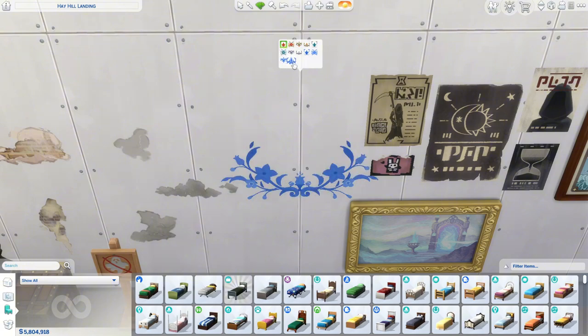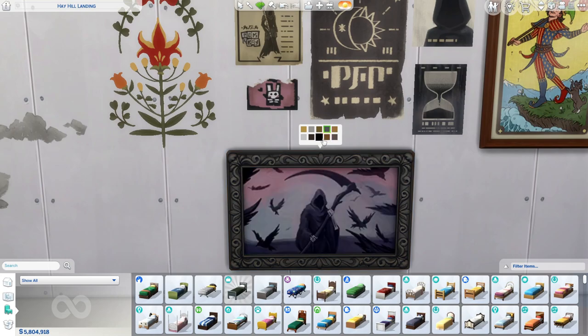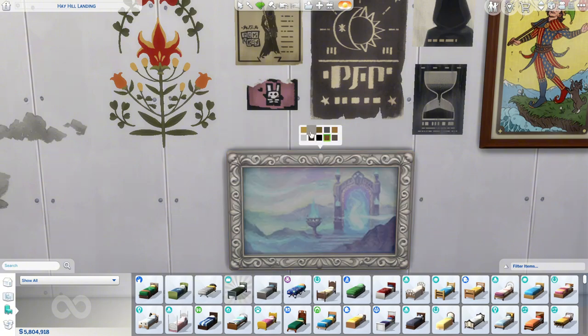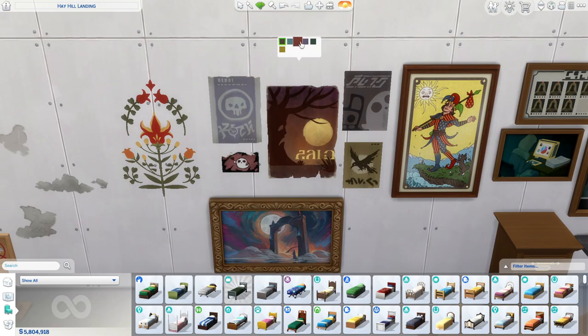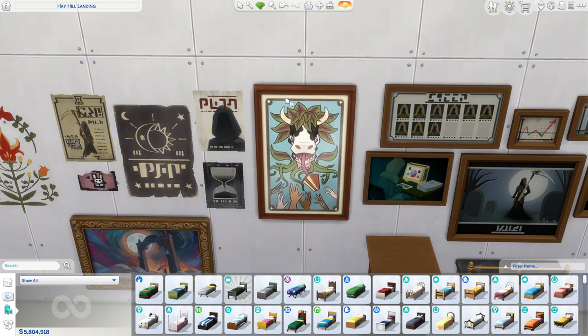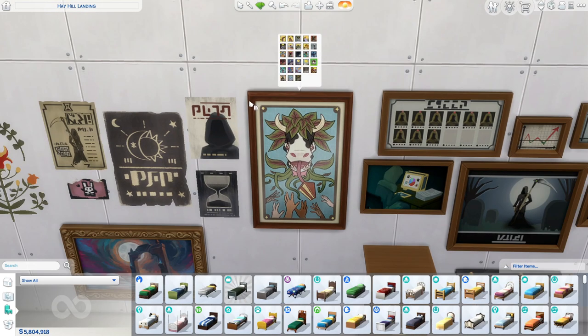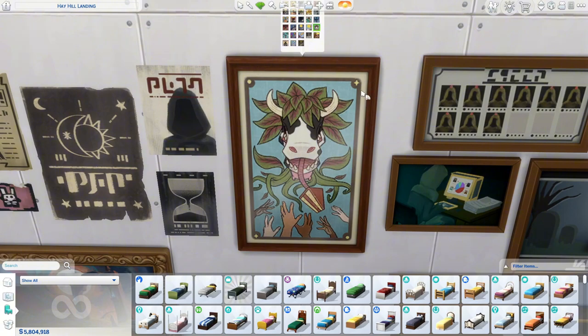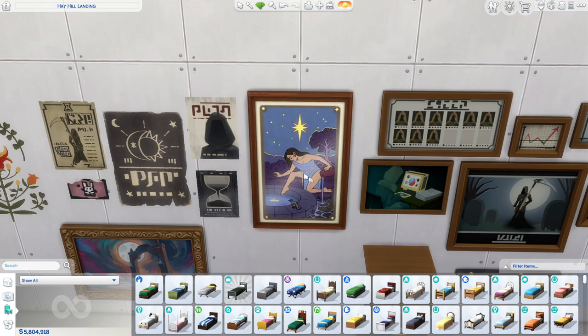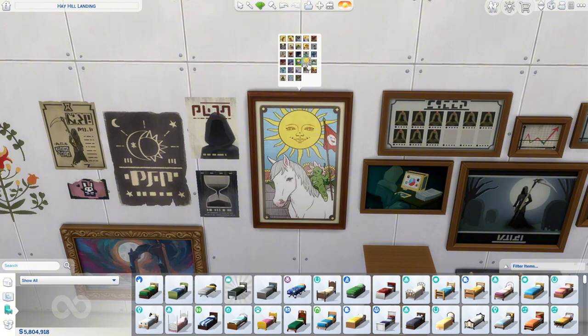Then we have this beautiful painting — these are so cute. There's a picture of Grim and all that cute stuff. We also have these posters, and then these are the tarot cards as paintings, which is really cool. I know it would be hard for them to make all these paintings come in white, black, dark wood, and light wood frames, but if only we could have Create a Style. I probably won't get to use this painting a lot because of the wood swatch, and it sucks because it's so cute.